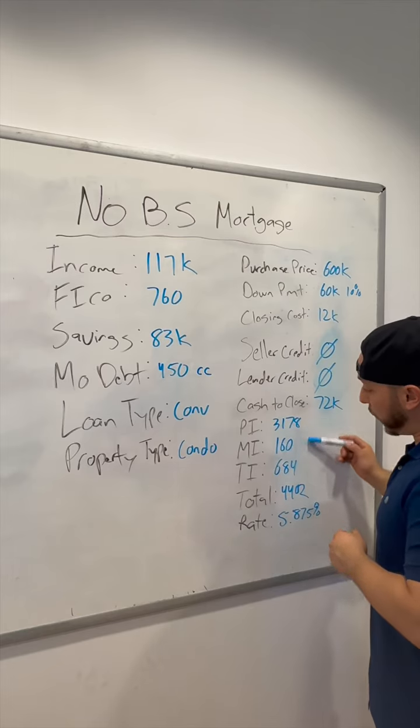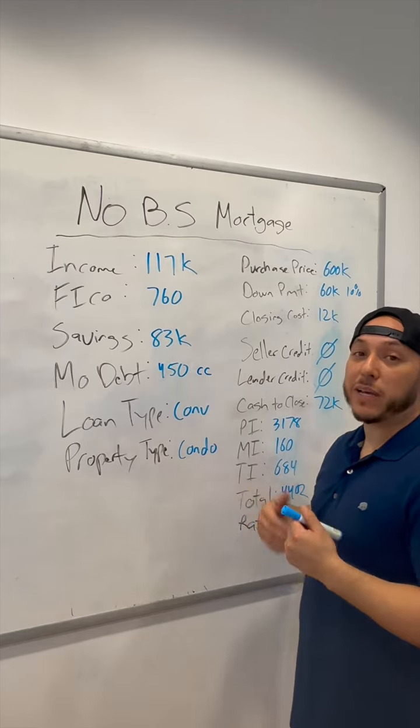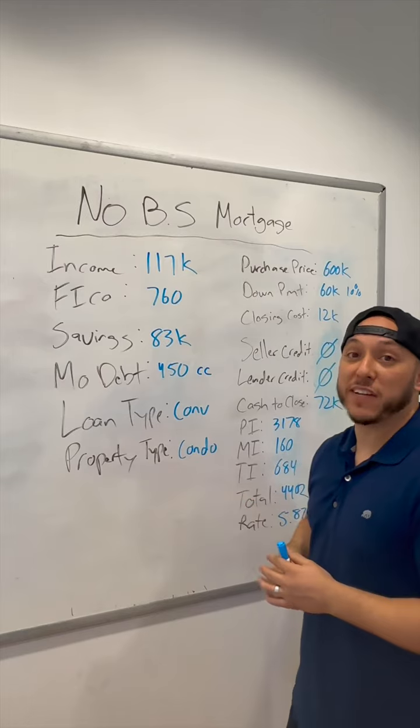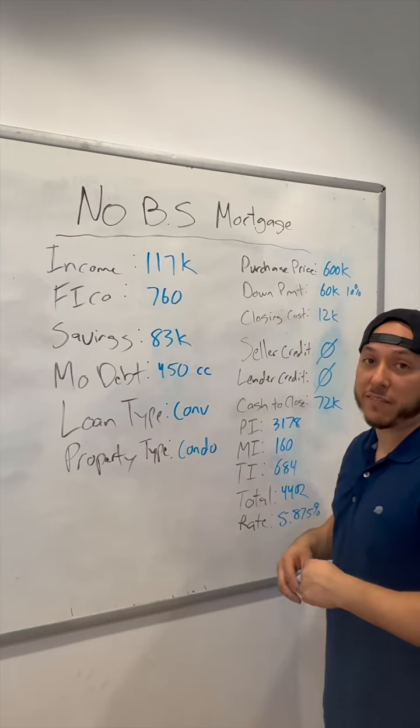Here's the monthly breakdown of her payment. Her mortgage insurance is pretty low because her credit score is high, so it pays to have a high credit score when you're doing a conventional loan. Total payment: $4,402. The rate we're going with is 5.875% in this scenario.